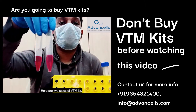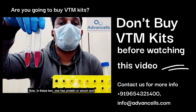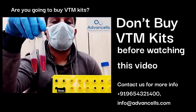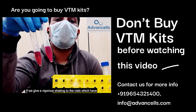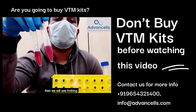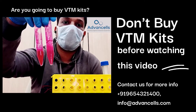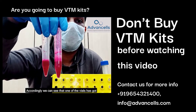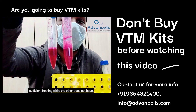Here are two tubes of VTM kit. In these two, one has protein or serum and another doesn't have it. According to molecular biology practices, if we give a vigorous shaking to the vials which has protein, then we will see frothing. We can see that one of the vials has got sufficient frothing while the other does not.